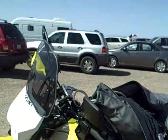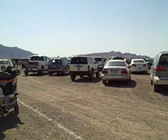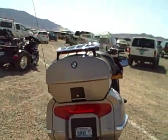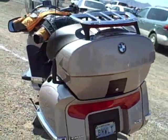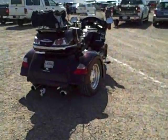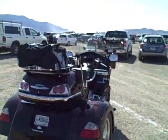I drove about 130 miles from Roswell to get here and I'm going to turn around and drive back to get started home. Those K bikes — and there's a fancy trike. Well, let's go see the site itself.